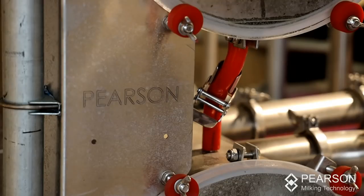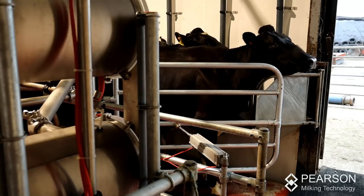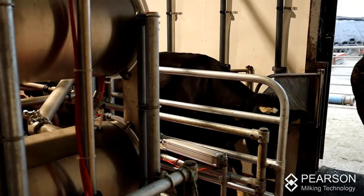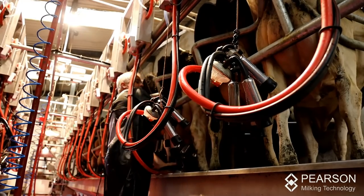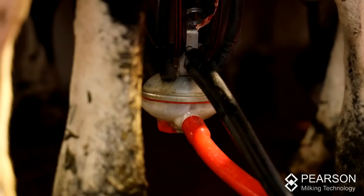The reason we decided to change to the double-up parlour was that the 12-unit was working great but it was just taking too long to get through the cows. You were looking at the guts of two hours morning and evening — four hours a day in the pit — and that left very little time for other activities, even from a family point of view.